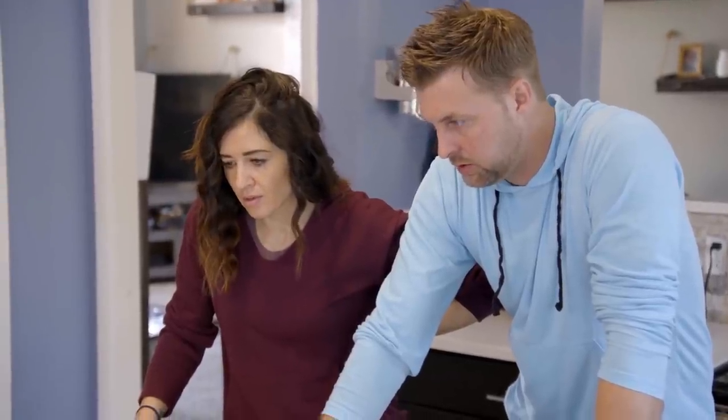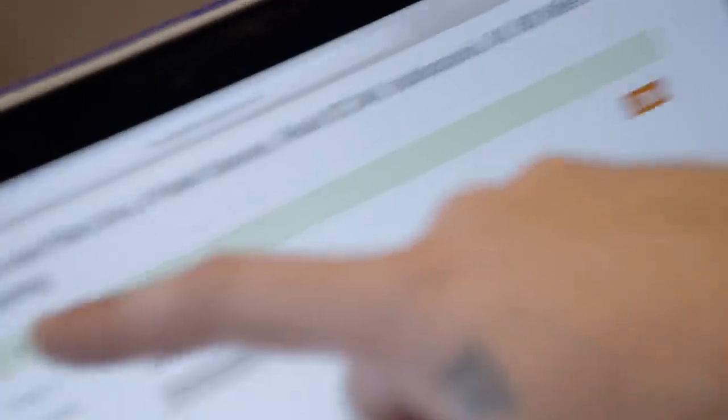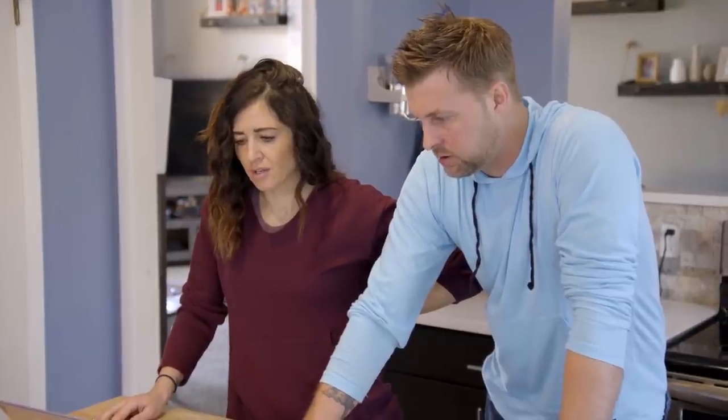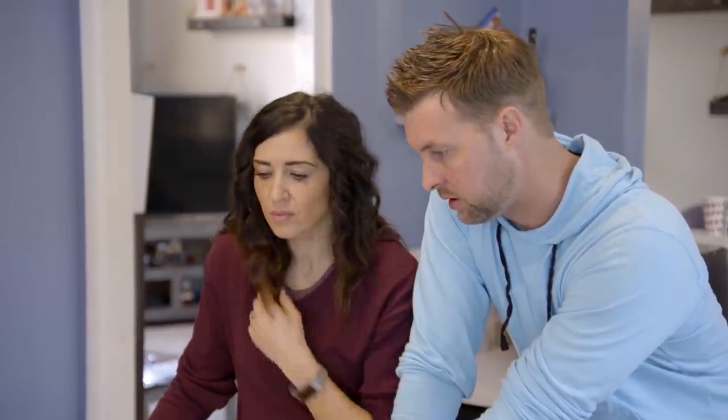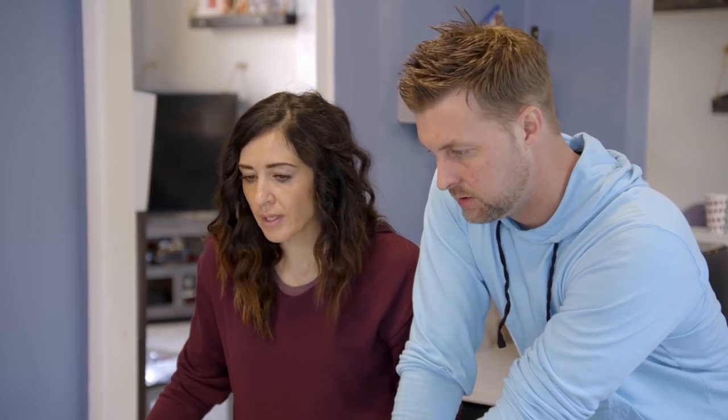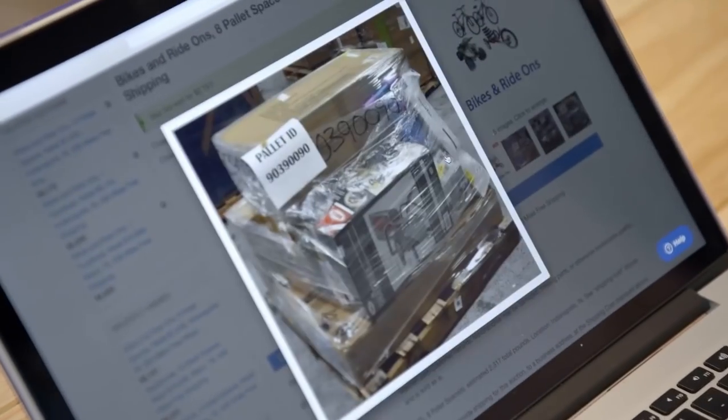Shipping — they give us 500 miles for free, so after that it shouldn't be too bad. It's coming out of Indy. This looks like a good one. 151 pieces, so that's a lot. Holy moly, that's a lot of stuff.